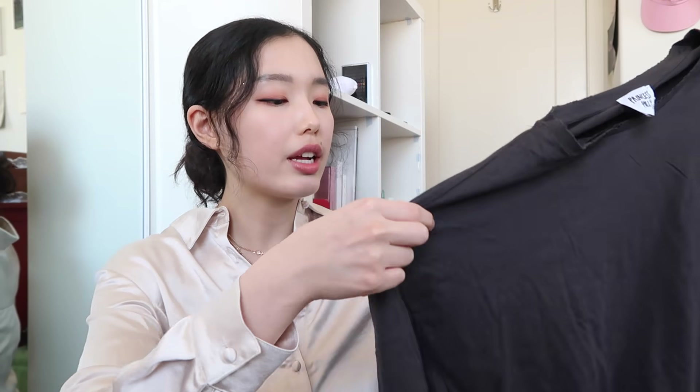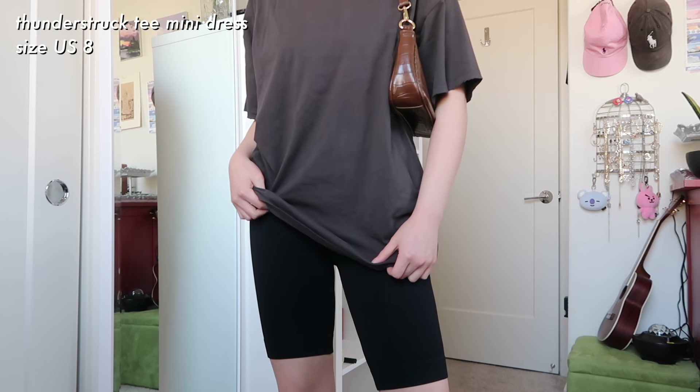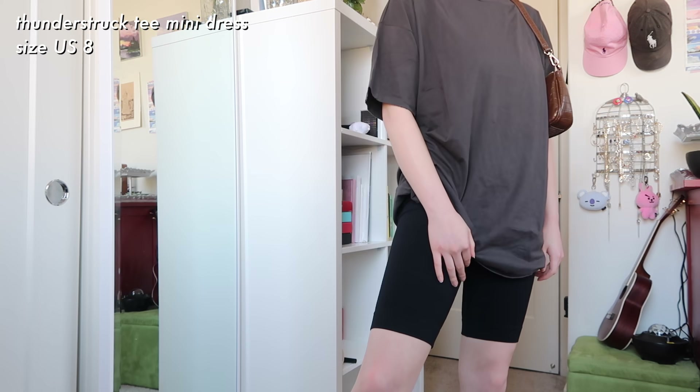Next I have this gray t-shirt dress — it's more of a very oversized shirt but it does pass as a t-shirt dress. You can wear this with a belt, wear some bike shorts underneath, or tuck it into jeans. I love this gray color and it has a sort of distressed detail, which gives it an edgy touch. This would definitely look good with a pair of combat boots. I got this in a size US 8.